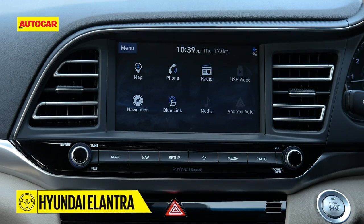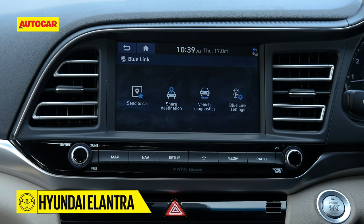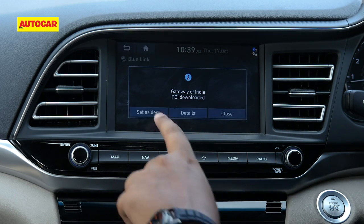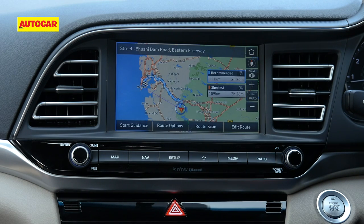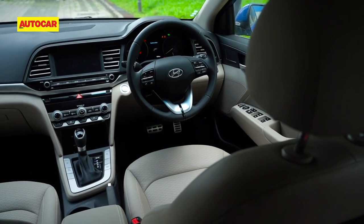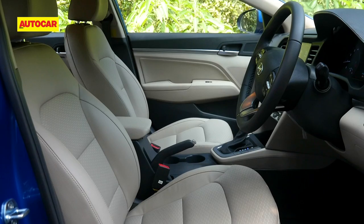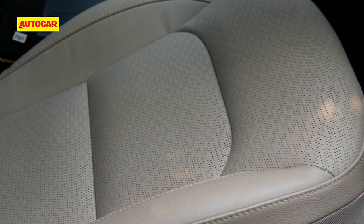The updated Elantra gets a larger 8-inch touchscreen that comes with Hyundai's Blue Link eSIM-based connectivity tech. It's a great feature to have if you want to keep an eye on your car's whereabouts and chauffeur's driving behavior. But we suspect the option to remotely start and pre-cool the car is what buyers will boast about most. The ventilated front seats also have your back on warm days.